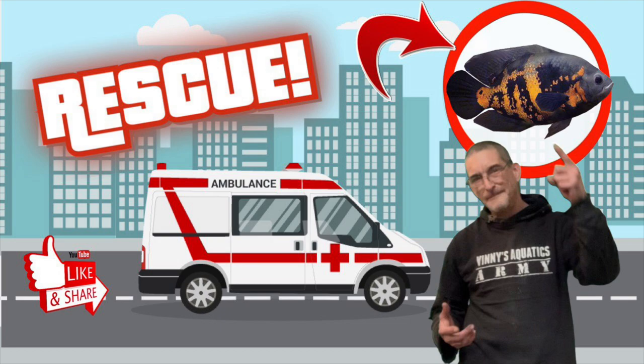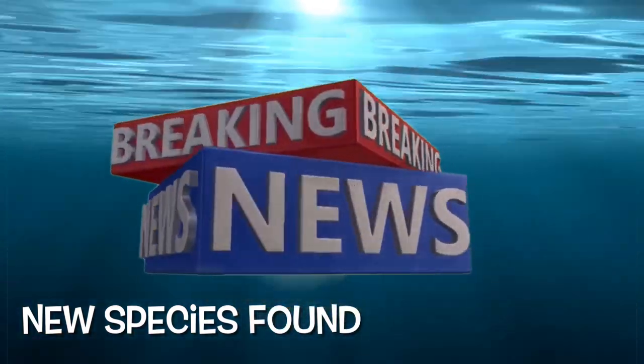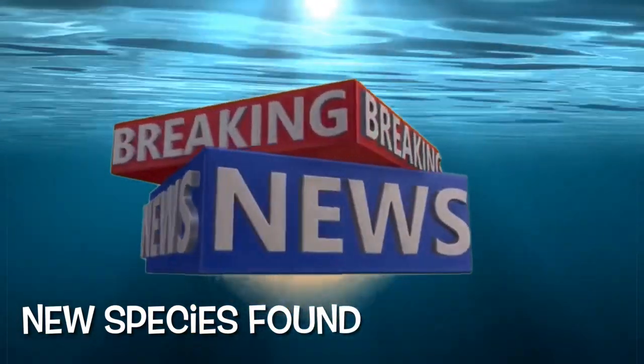While I get these fish acclimated, I have some big news to tell you guys. Something is happening in 2021 you might not even know about — breaking news from Vinnie's Aquatics. We actually discovered a new species of fish this year — probably the only good thing to come out of 2021.